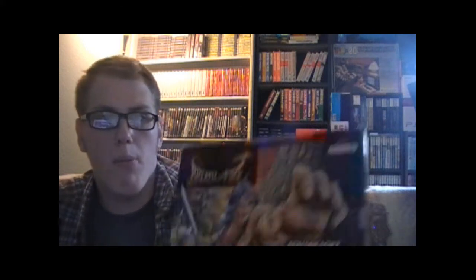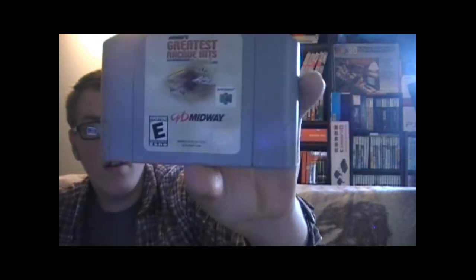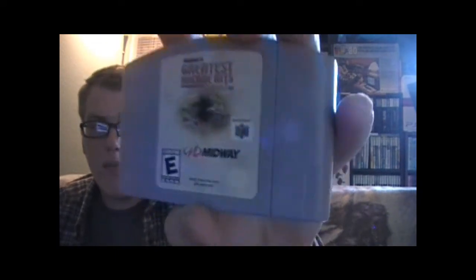Next up I got an awesome Super Nintendo game complete and that is Breath of Fire, which is really fun. I stayed up until four in the morning playing it a few nights ago — it's a really good game and I can't believe I put it off so long. It's almost complete; it has the manual but not the map. For N64, I got Midway's Greatest Arcade Hits Volume 1, which I pretty much bought for Root Beer Tapper. Tapper is such a fun game and it's probably my most-wanted real-life arcade cabinet — though I know it's ridiculously expensive.